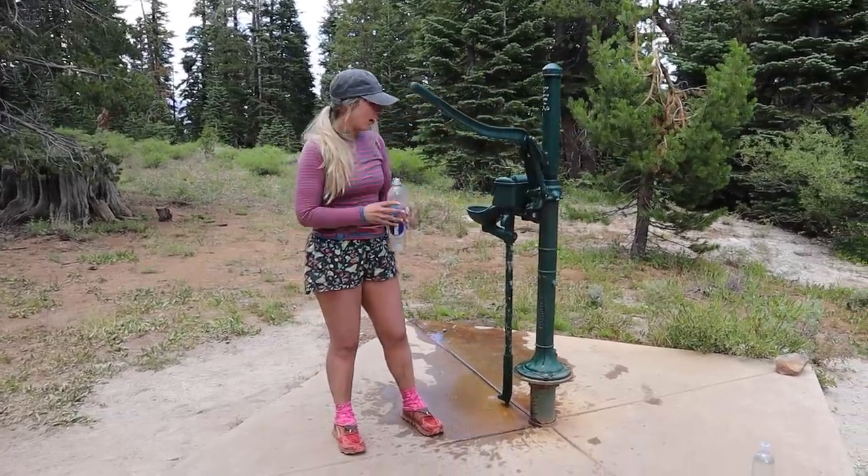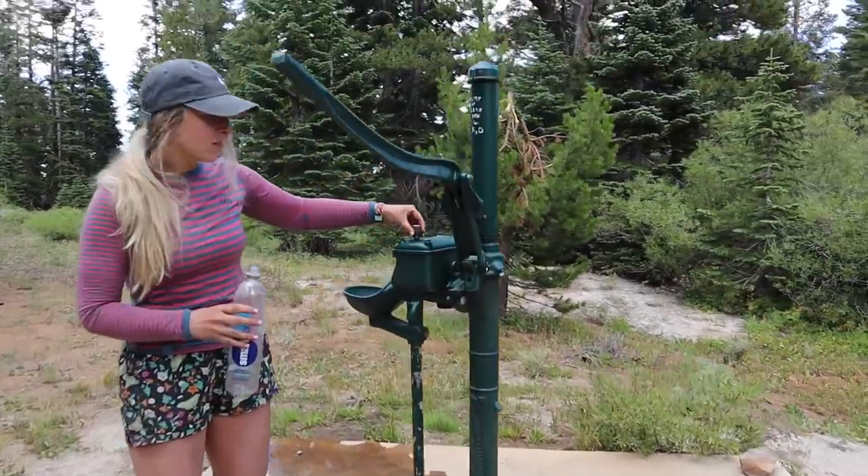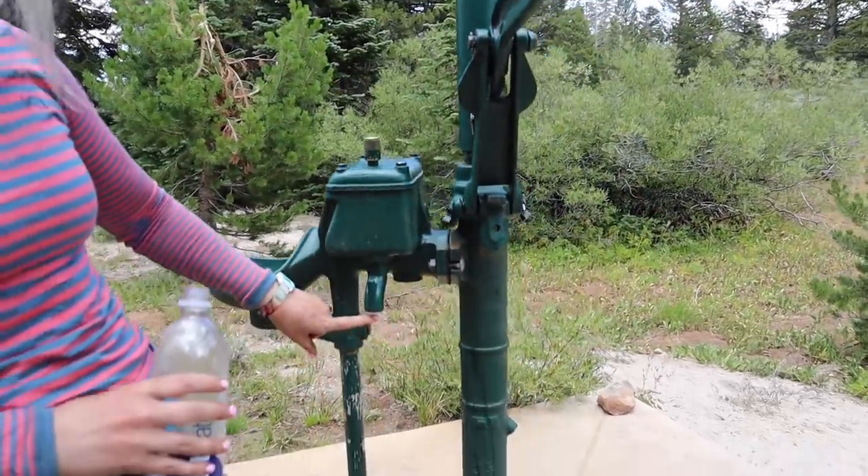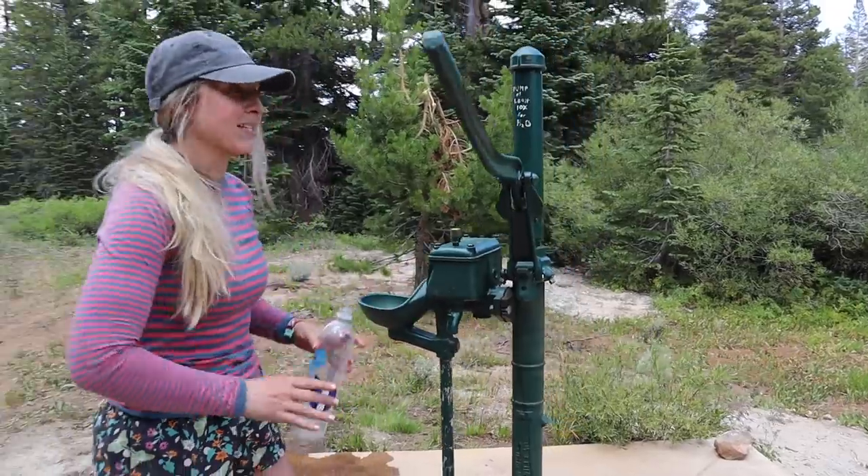So we figured it out. There's a valve right here — when you start pumping, you have to lift this up and the water comes out here. That makes way more sense. Here we go.